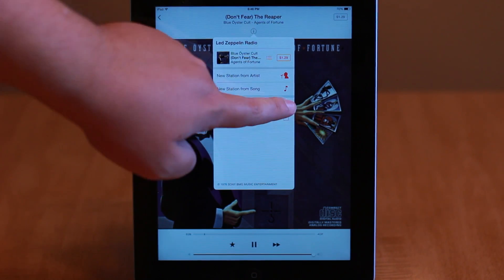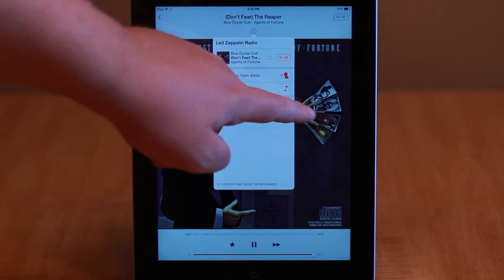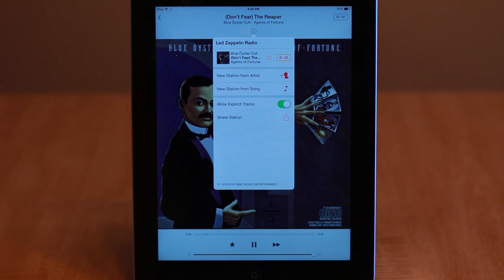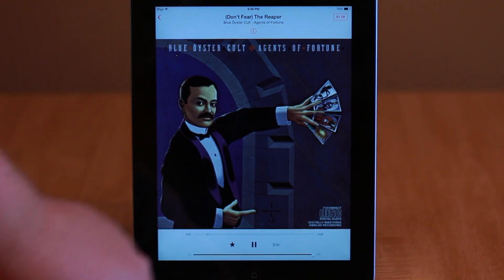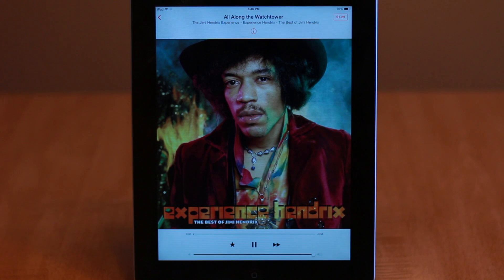Tapping the info button for the selected station allows you even more control, with the ability to turn off or on explicit tracks and make stations based off of the current song or artist. You can even buy this song from here.